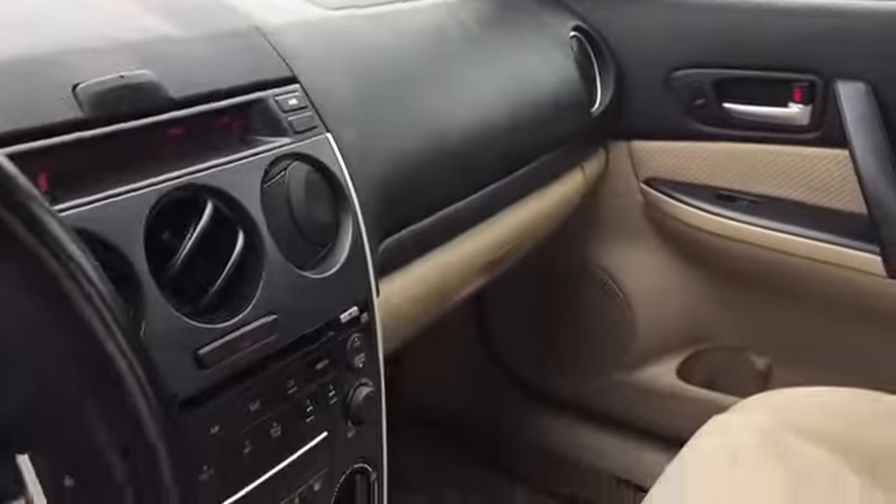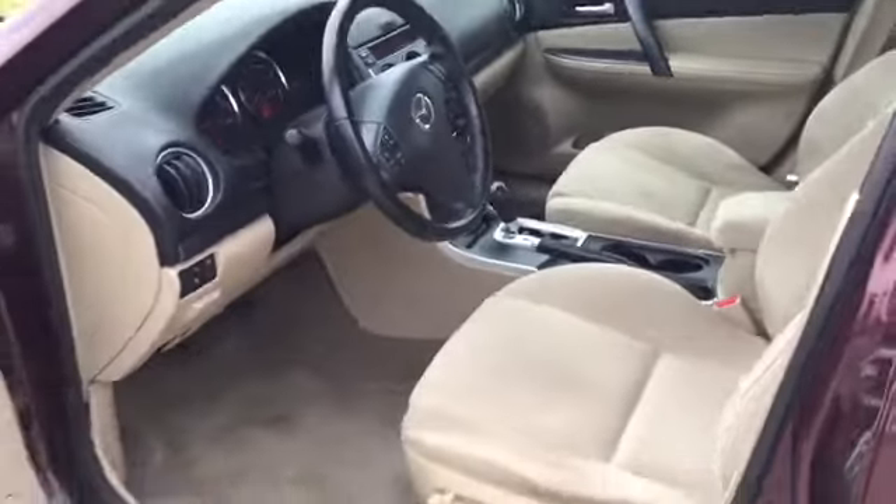Pretty clean inside and out — this is how it was traded in. It has 175,000 miles on it. You've got a six-disc changer, the AC is blowing very cold, and a power driver's seat.